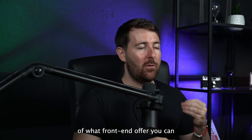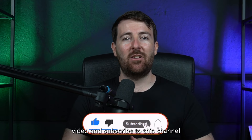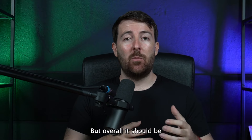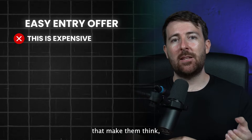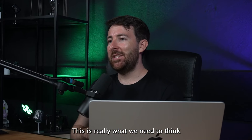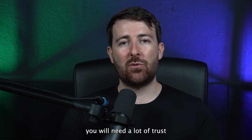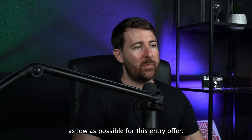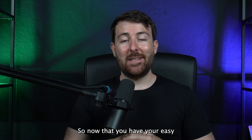Tell me in the comments if you have an idea for your front-end offer and I'll tell you if it's a good idea. You can also like this video and subscribe for more tips. On the price point, it really depends on your target audience, but overall it should be an easy entry offer — the prospect should feel that compared to what they're going to get, the price is worth it. If the price point is too high, you'll need a lot of trust and a long sales process. I recommend keeping the price as low as possible, but not too low, otherwise you'll have a low perceived value.